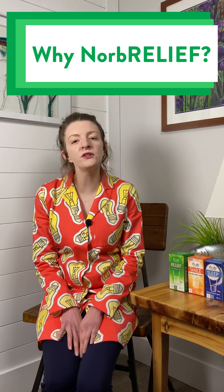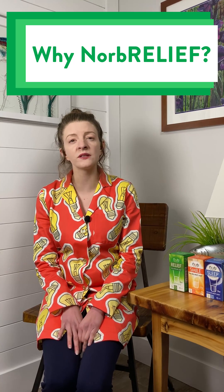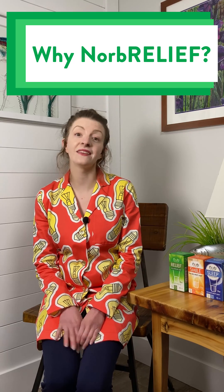If you or someone you know has any of these conditions, I encourage you to give Norb Relief a try. The results may be life changing. Thanks for watching!